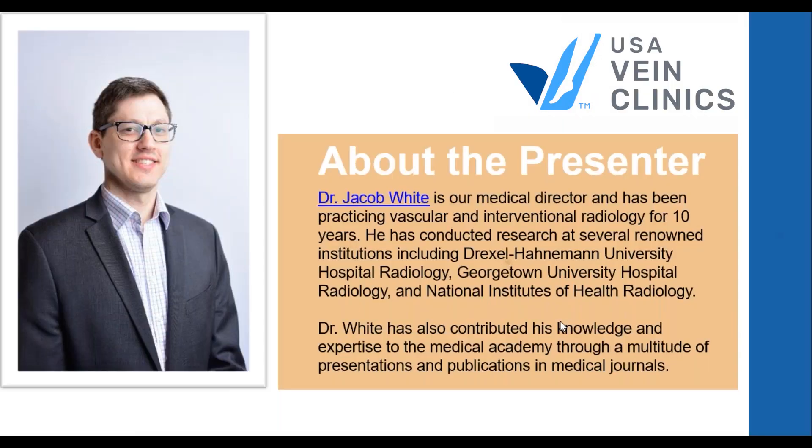The title of this presentation is 'Why are my veins so visible?' I'm Dr. Jacob White, Medical Director of USA Vein Clinics and formerly at institutions such as Drexel University, Georgetown University, and the National Institutes of Health. I'm a vascular and interventional radiologist, which makes me very prepared to talk about vein disease. I've been the Medical Director at USA Vein Clinics for a couple of years.